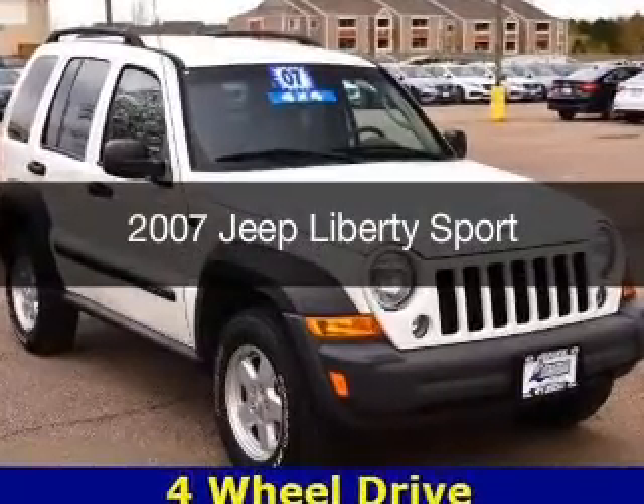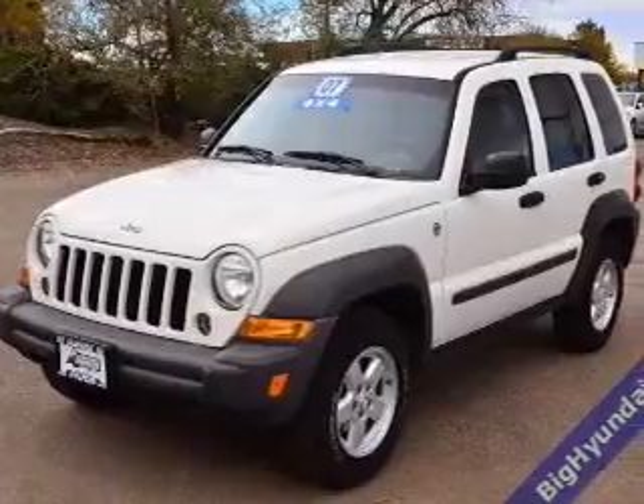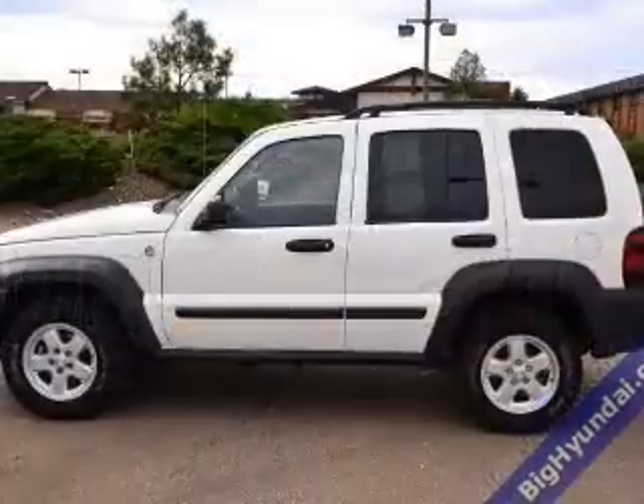This is a used 2007 Jeep Liberty, powered by 4-wheel drive, a 3.7-liter, 6-cylinder engine, and a 4-speed automatic transmission.